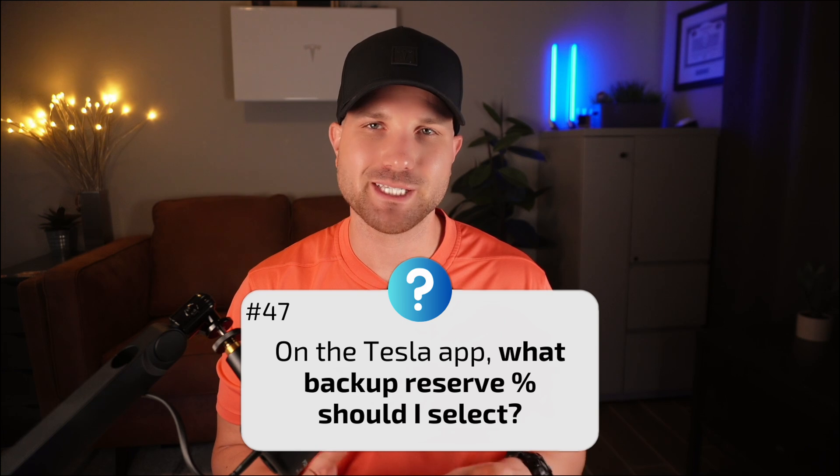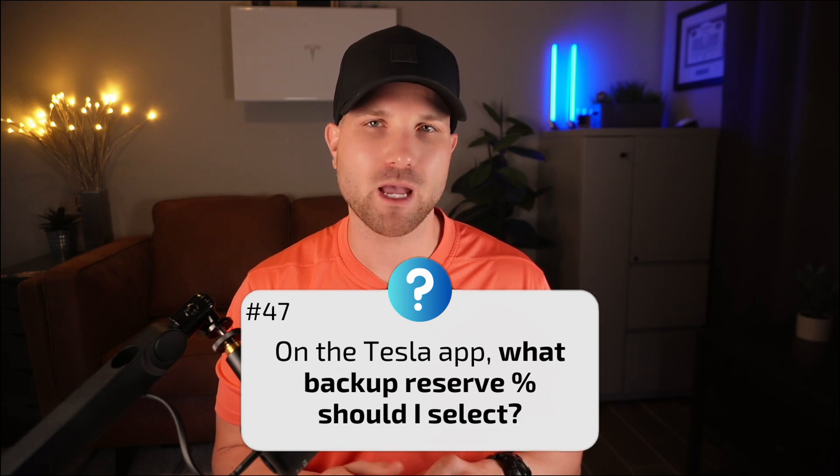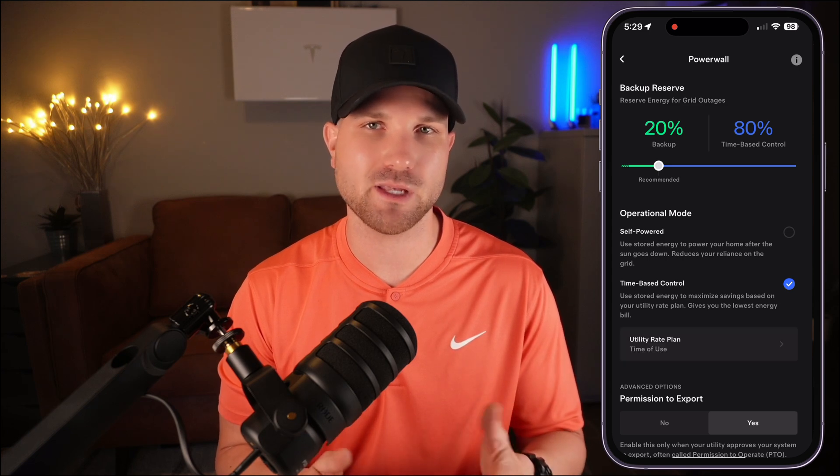Number forty-seven: on the Tesla app, what backup reserve should I select? I recommend 20% as a starting point, just like Tesla does. However, you can go higher or lower depending on your goals and the number of batteries you have. I get a lot of questions on the Tesla app as a whole — click the video on screen to check out other critical things you need to know about the app. Check the pinned comment below for anything we missed or anything that's changed. Thanks for watching, subscribe for more, and we'll talk next time.